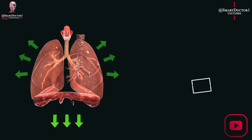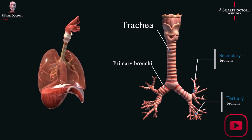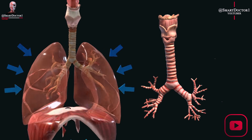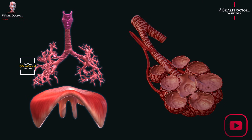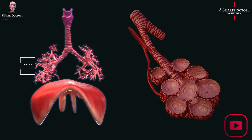The trachea is a tube-like structure that connects the lungs to the mouth and nose, while the bronchi are two large tubes that branch off from the trachea and extend into each lung. The bronchi continue to divide into smaller and smaller tubes, eventually leading to the alveoli — tiny sacs where the exchange of oxygen and carbon dioxide takes place.